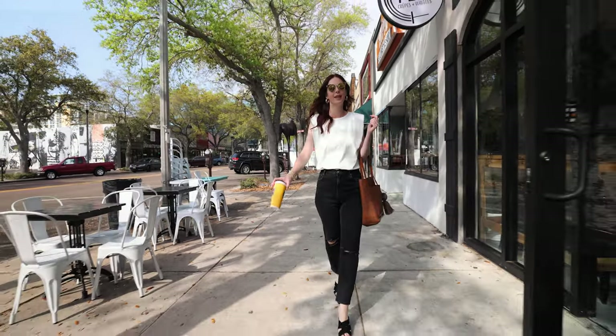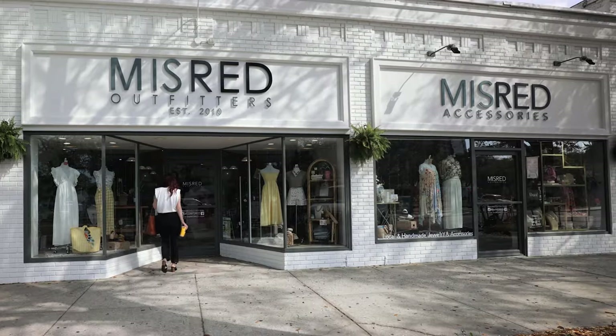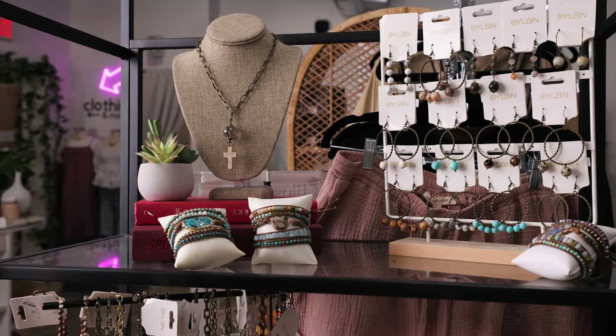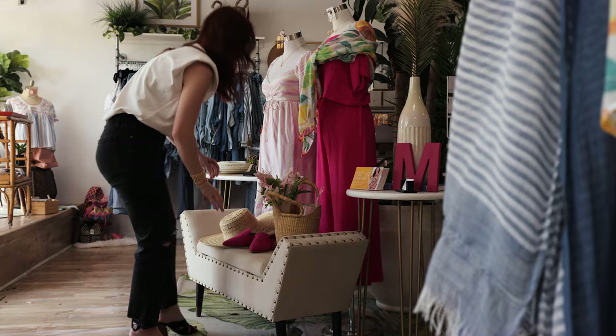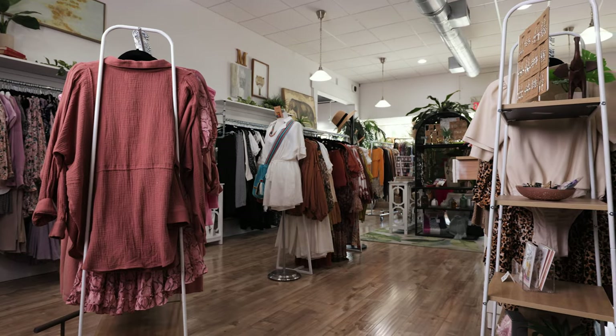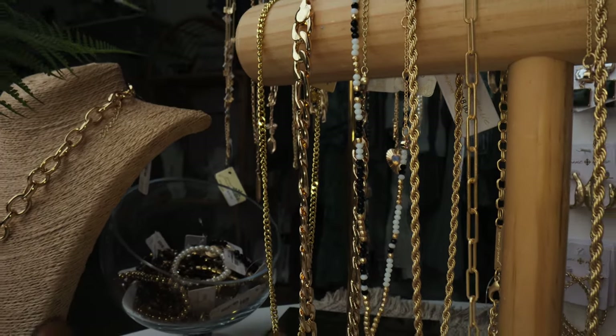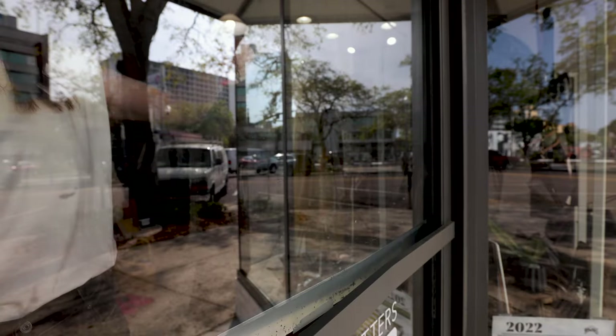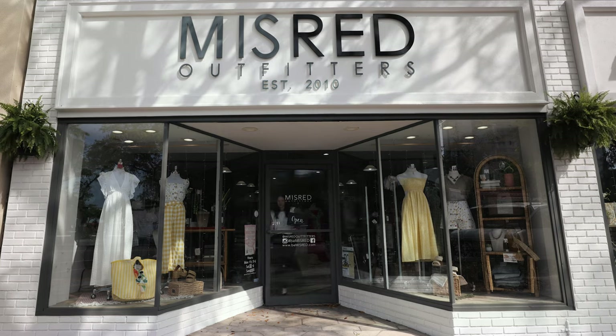Have you ever dreamed of opening your own clothing store? Would you love to be a larger part of your local community? Or maybe you already have an online shop but want to take the leap into a physical location? Well, join me as I pull back the curtain on all things brick and mortar. And don't forget to like and subscribe to stay updated on how to grow and thrive in your own retail storefront.